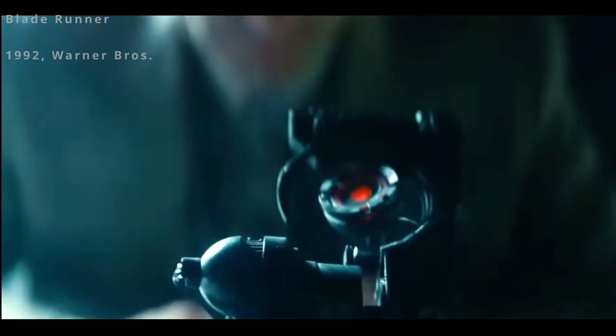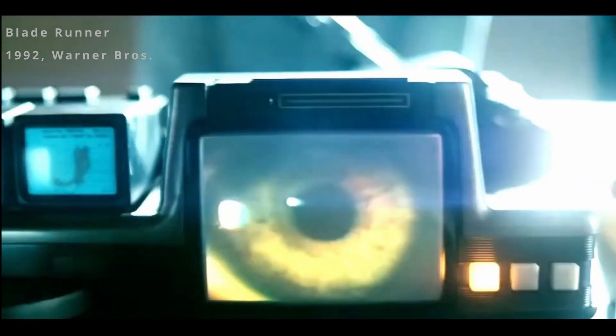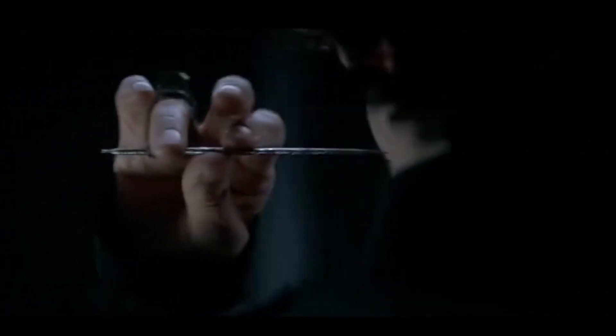If movies have taught me anything, it's that detecting humans is a tricky business. You've got the Voight-Kampff machine in Blade Runner — that was set in 2019, not so long ago. And then you jump 20,000 years into the future and you've got the Gom Jabbar from Dune: 'Put your right hand in the box... I hold at your neck the Gom Jabbar.' So clearly, detecting humans is a difficult business.